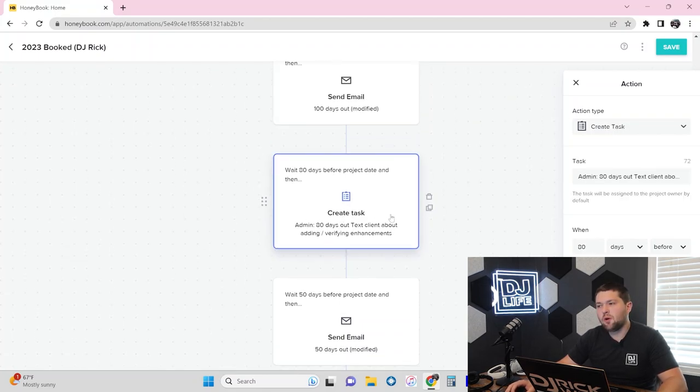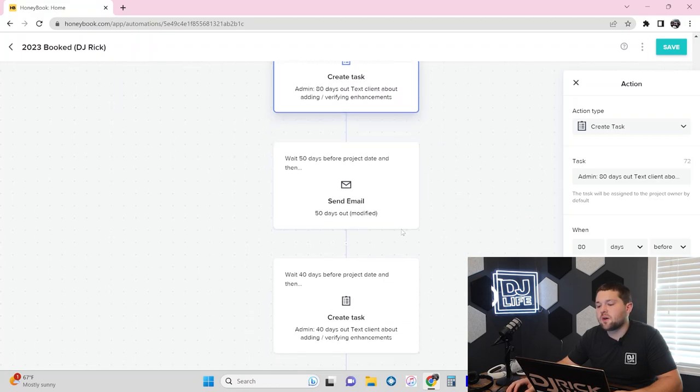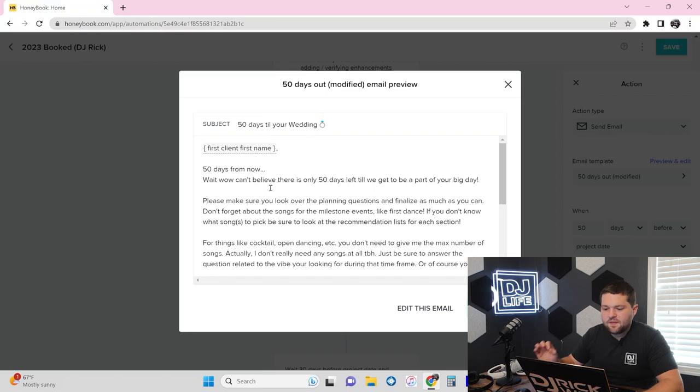We have some upsell points built in because you always want to try and upsell your clients — add up lights, add a monogram. You don't want to force it, but just pitch the idea. We do this all the time and you'd be surprised how many times we add $300, $400, or $500 to our contracts. At 80 days out, the admin sends a text asking the client if they've considered adding any of our enhancements. The admin checks their contract first so they're not stepping on toes — just checking in: 'Are you considering any other enhancements for your day?' At 50 days out, I like to preview what's about to happen next.